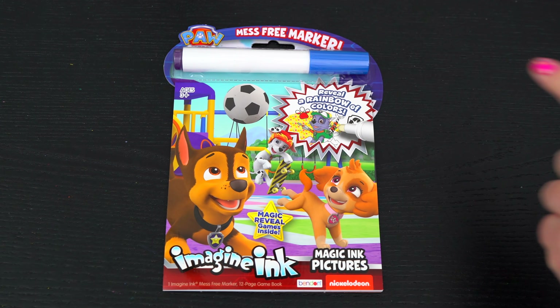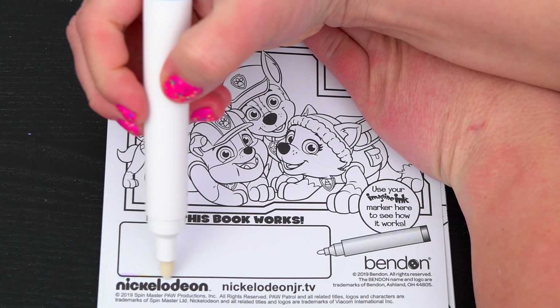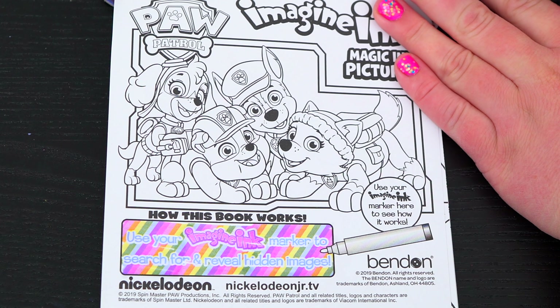Alright, so first let's take out the Imagine Ink marker. It says use your Imagine Ink marker to search for and reveal hidden images.